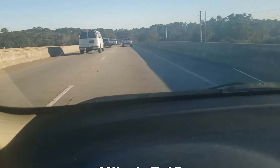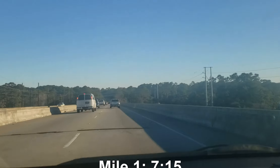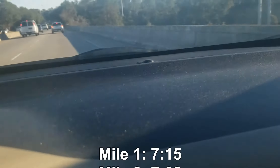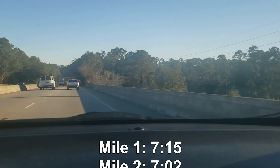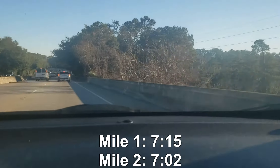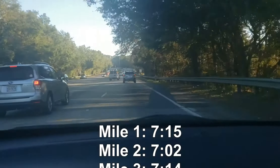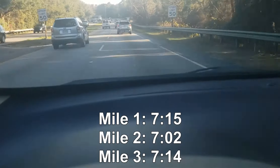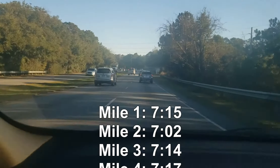Looking at the overall mile times: 7:15 for mile 1, 7:02 for mile 2, 7:14 for mile 3, 7:17 for mile 4, 7:43 for mile 5, and 7:10 for mile 6. Pretty consistent overall outside of mile 5 where my earbuds came out. Not too bad.